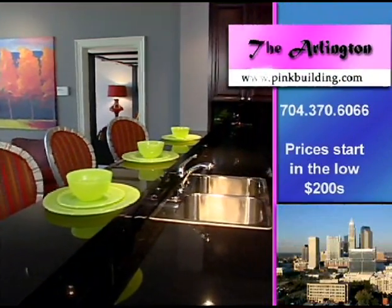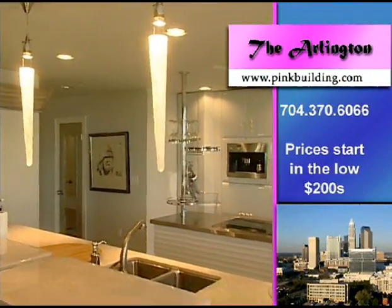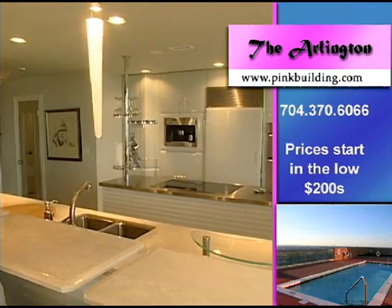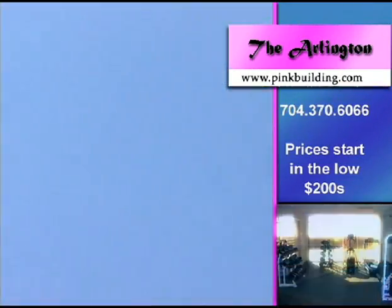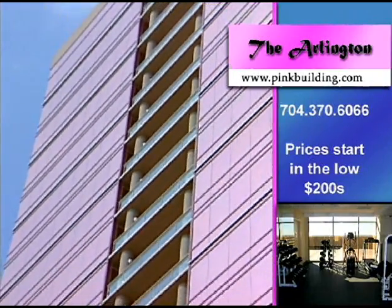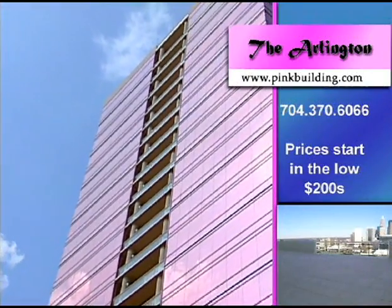Starting price is in the low $200s. The phone number for the sales center is 704-370-6066, and the website is thepinkbuilding.com. When you're out driving around and your curiosity overtakes you, come on by and see the Big Pink Building.